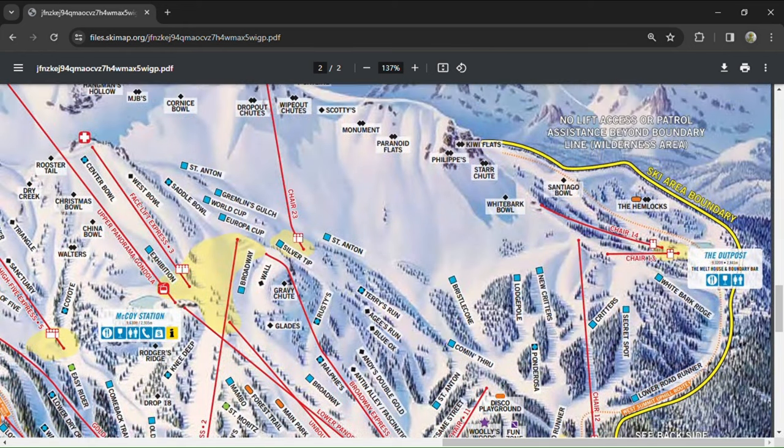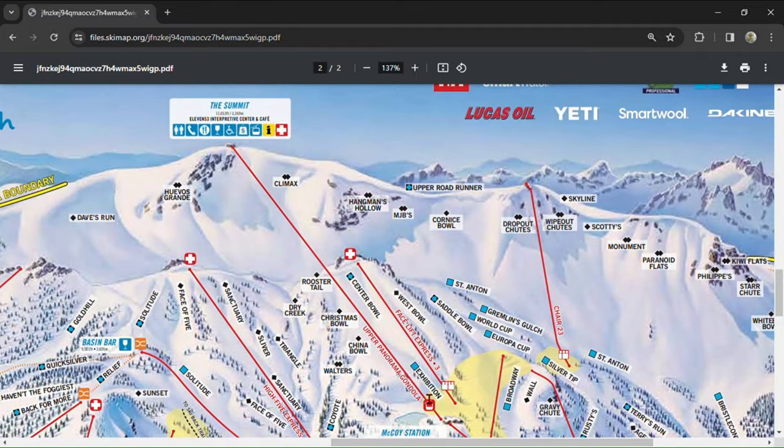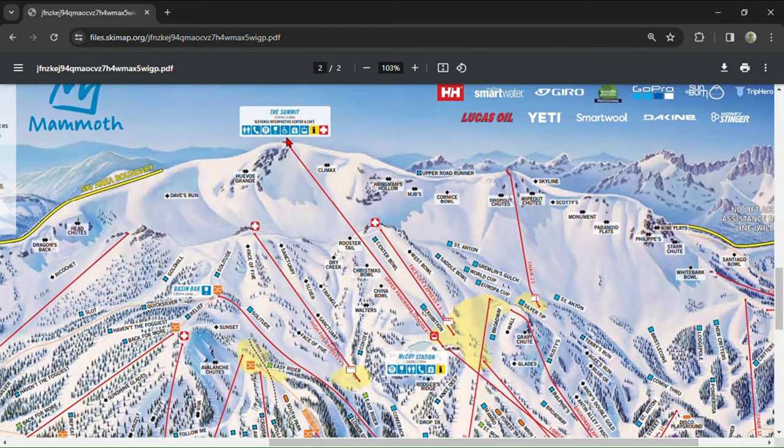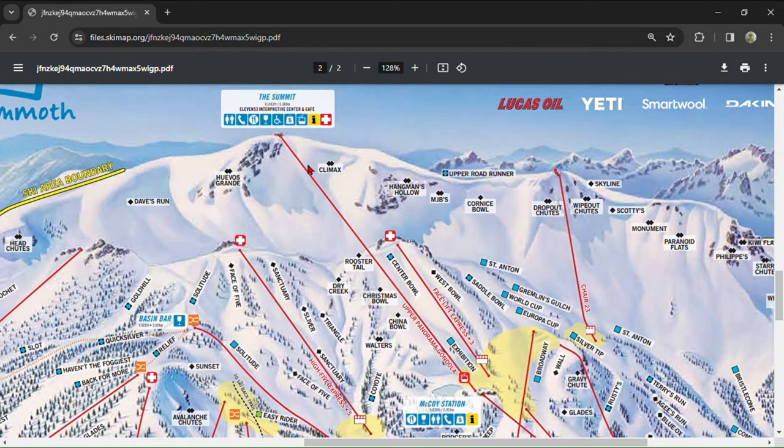Now we'll talk about the Summit, which is home to the hardest runs on the mountain. It can be accessed by the Panorama Gondola, which has a mid-station at the base of Facelift Express. Most runs are on the west side of the Summit. Climax is one of the most wide-open bowls at any resort and develops moguls if it hasn't snowed in a few days — first tracks on Climax is one of the best experiences you'll get. Hangman's is an hourglass-shaped chute with over 45-degree pitches. MJB's is only open on great snow years and is a super short, steep drop. Cornice is Mammoth's signature run — everybody does it, including many who are not ready for it, and it gets very congested. These next runs are all serviced by Chair 23 as well, and I recommend taking it instead of the Gondola to access them.